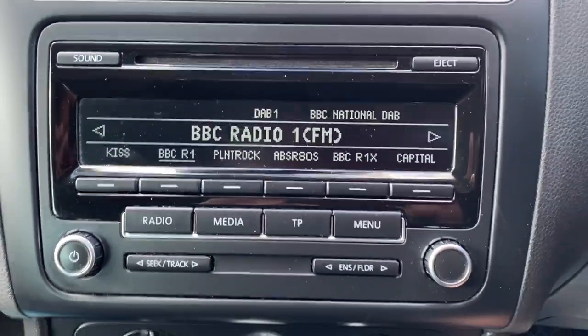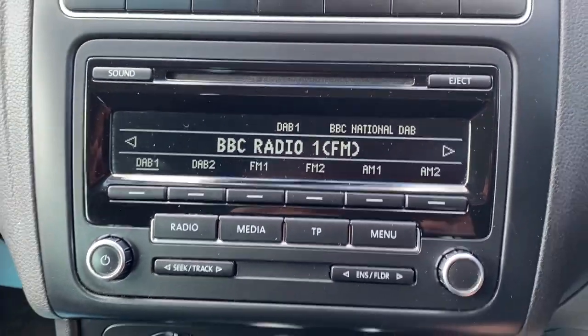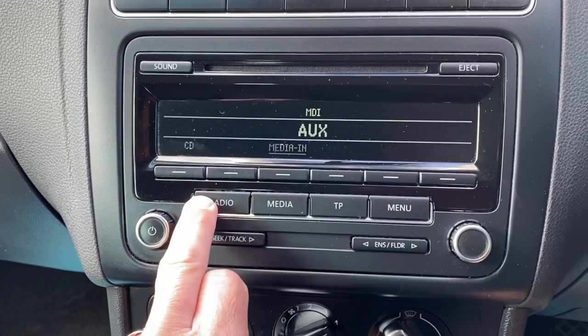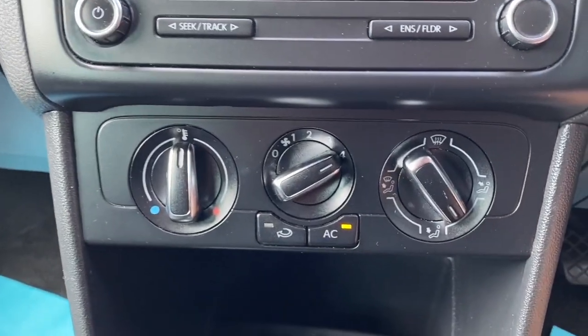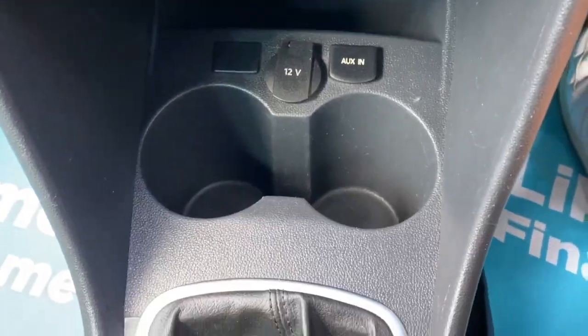There's your radio CD player — it's an AM and FM radio with DAB, and you've also got your AUX or your CD. Air conditioning is blowing nice and cold today. There's your plug for your AUX in.